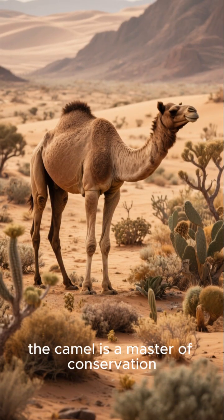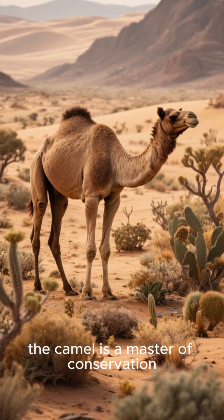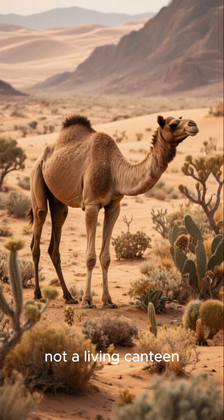The camel is a master of conservation, not a living canteen.